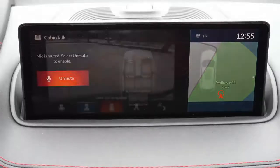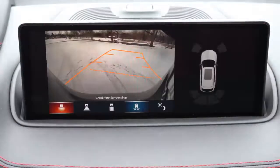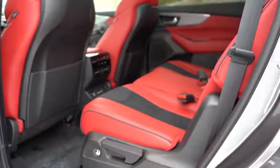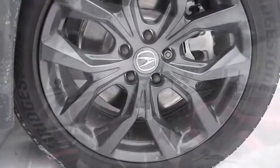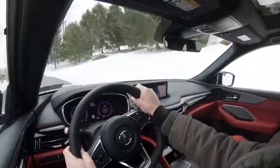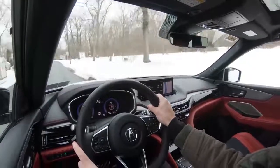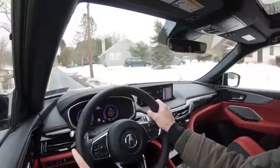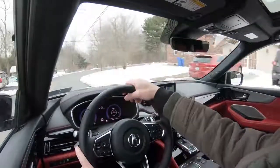When you put the MDX in reverse, the rear-view camera comes standard on every trim level. The Advanced package also adds a surround-view camera. On the safety front: front, side, and side-curtain airbags come standard, as do driver and passenger knee airbags. In the rear there's LATCH for child car seats and rear child door locks. Tire pressure monitoring is standard. Also standard across all trims: collision mitigation braking, advanced pedestrian detection, adaptive cruise control, lane keep assist, road departure mitigation, traffic jam assist, traffic sign recognition, forward collision warning, lane departure warning, and blind-spot monitoring with rear cross-traffic alert. The Technology package and up adds front and rear parking sensors.